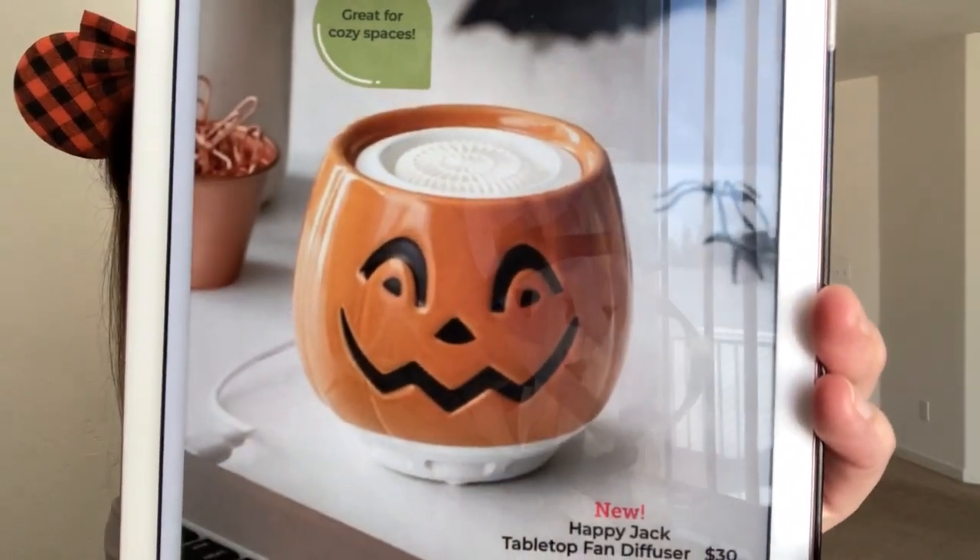We are getting a Halloween version called the Happy Jack Tabletop Fan Diffuser. It retails for $30 and it's adorable — this one's coming home with me too. Along with that, we are getting three out of the five scents from the Harvest Collection in Scentsy Pods. The Scentsy Pods come in two-packs, and we're getting them in Cashmere Leaves, Fall Into Love, and Forever Fall fragrances. I'm definitely going to at least get Cashmere Leaves.